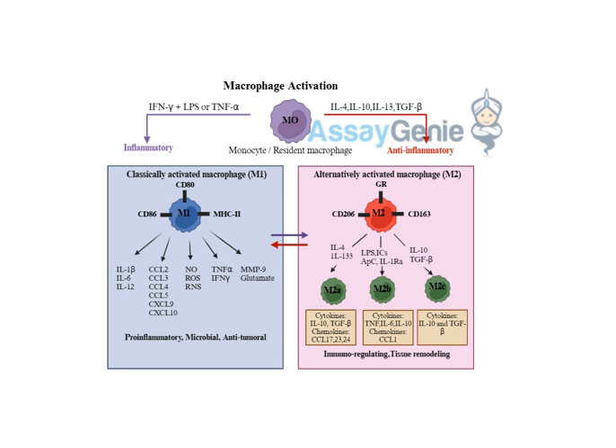When a macrophage goes into M1 attack mode, it's like a switch flips. Let's say your body gets a cut and bacteria start invading — those bacteria release nasty molecules like lipopolysaccharides, or LPS. At the same time, your other immune cells sense the invasion and start sending out alarm signals like interferon gamma.